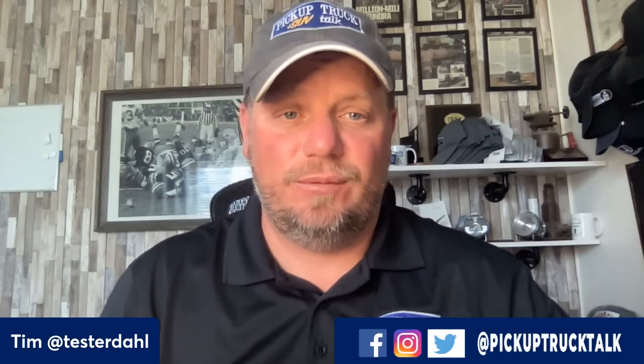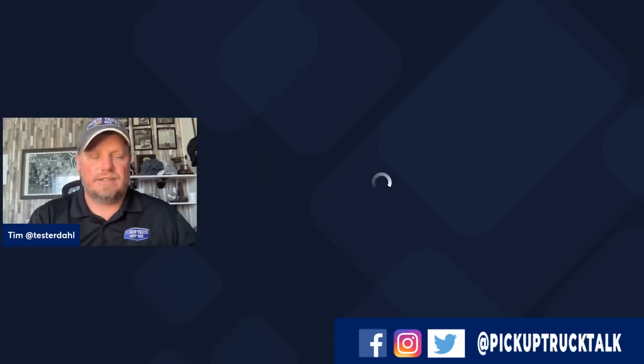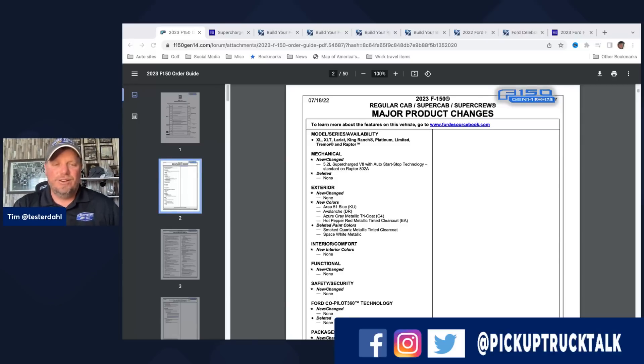Hey, it's Tim, Pickup Truck Plus SUV Talk, and we have the changes. We have new stuff for the 2023 Ford F-150 — it's crazy how time's flying. In this video, I'm going to tell you everything you need to know if you're going to go out and buy this truck. You can't always find them on dealer lots; you're going to have to special order it. Let's kick this off — the information comes from our friends over at the F-150 Gen14.com forum. They have a screenshot of major product changes, but let's go ahead and talk about these changes and show some visuals.